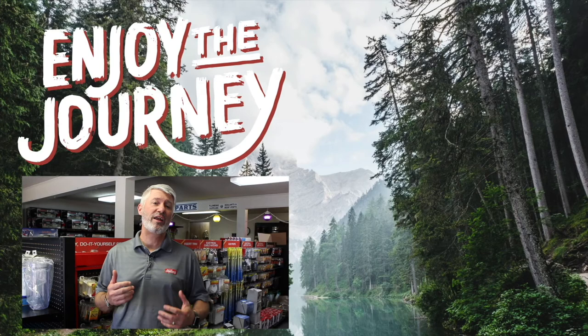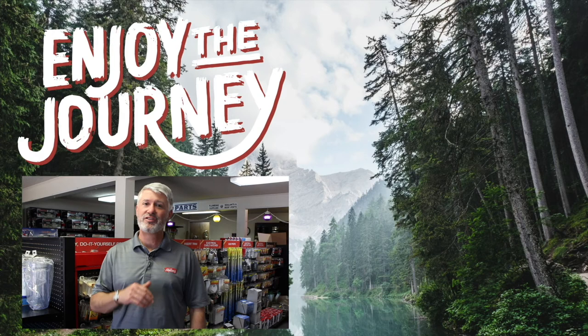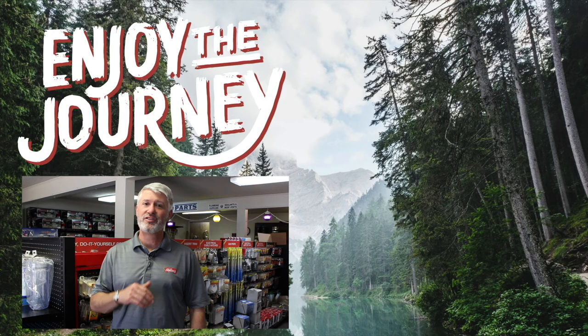Thank you so much for watching our video. We hope you found it both informative and entertaining. If you would, please like this video and subscribe to our channel so you can see everything new that's coming out. If you have any questions or comments, please list them below, and tell us anything else you'd like us to do a video on. Again, this is Jeff at Miller's RV — enjoy the journey, and click on one of the links to watch another video by us.